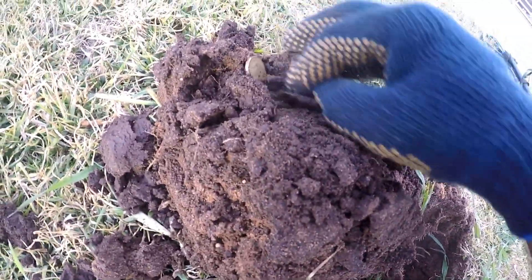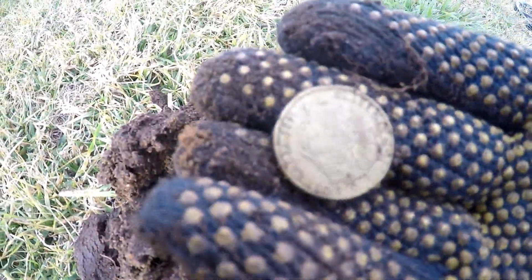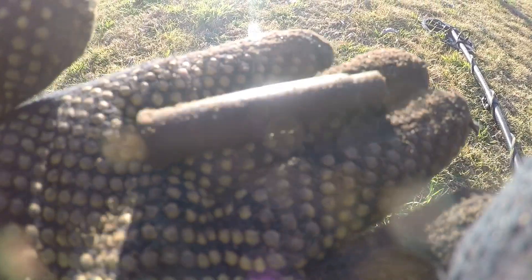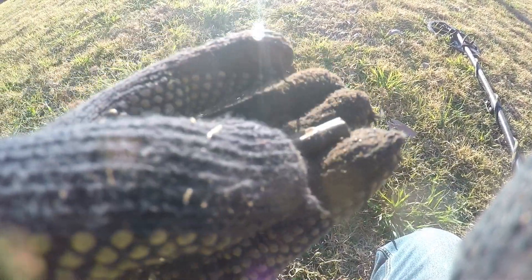These are 303 blank rounds they use for Anzac Day - they used to hold Anzac ceremonies here before they moved to another area close by. There you go, that's the second one I got. See the crimp on the top there - so it's a safe ball, it's fired. Keep going.